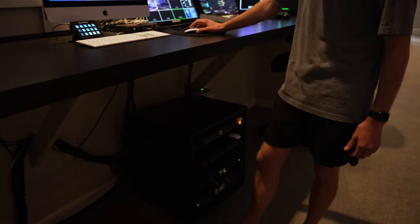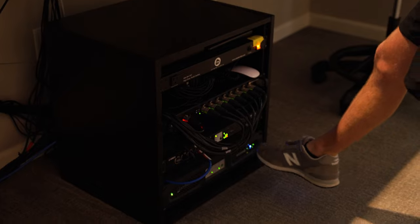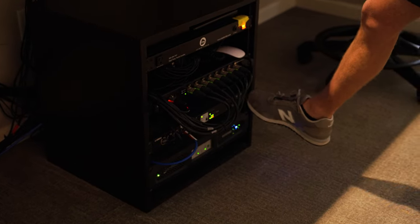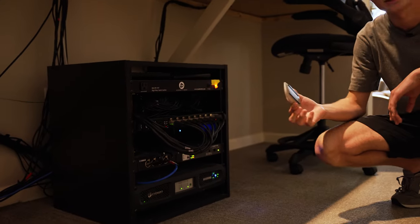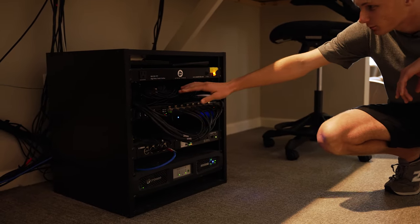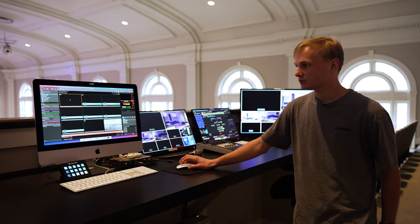Down here we've got a lighting universe, an amp for the outside speakers, and then our Dante switch for audio. We've also got backup wired mice and keyboards ready to go because the Apple Magic Mouse never works when it's dead.